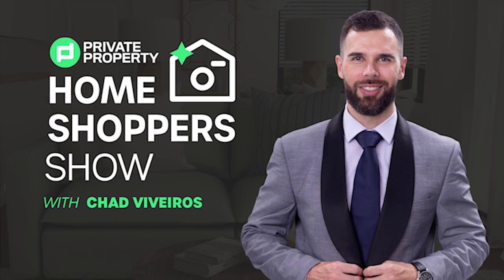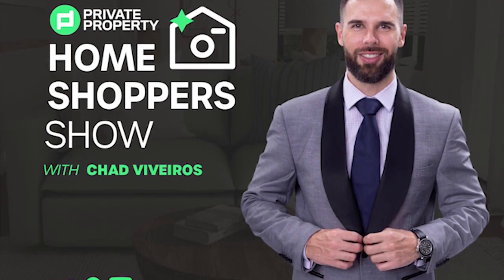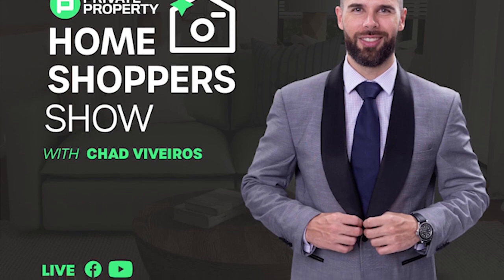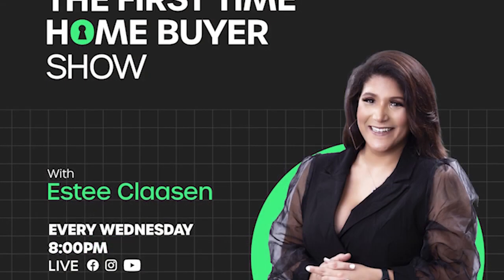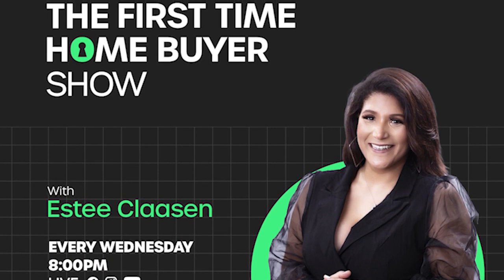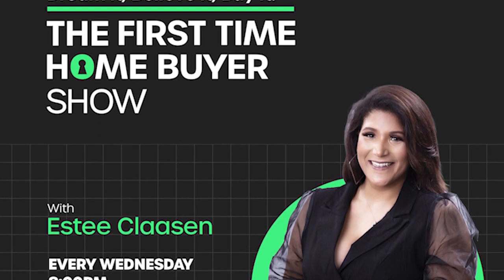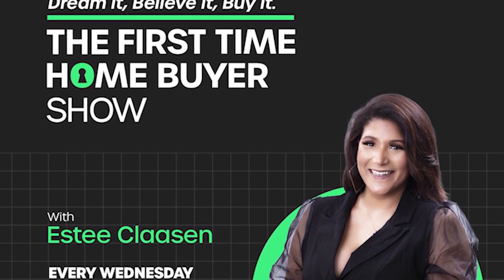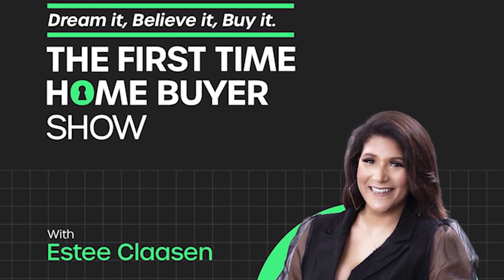If you're still looking for that perfect home, join Chad Viveros as he tours mansions, loft apartments, townhouses, and gorgeous homes around South Africa. And last but not least, we do have the First Time Home Buyer Show. Are you looking to build your property portfolio or make that first investment and purchase that first home? Well, this is the show for you — that's every Wednesday night at 8pm.